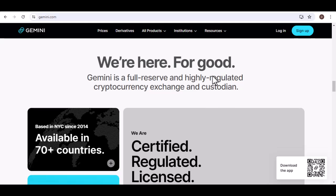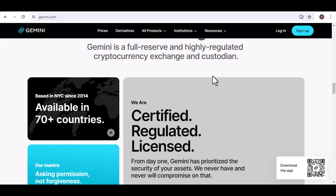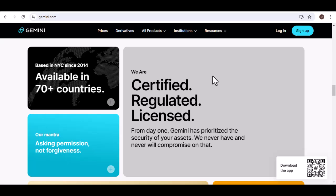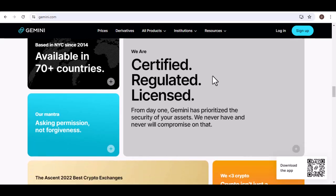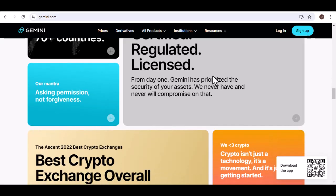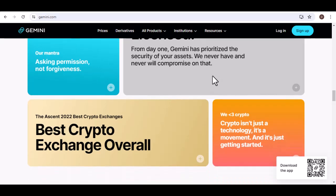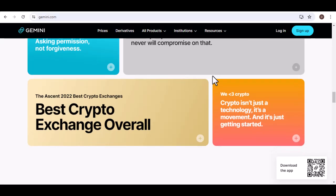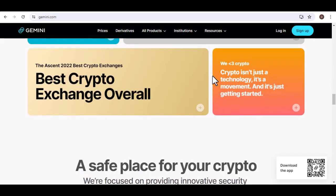Enter the withdrawal address — provide the Bitcoin address where you want to send your funds and double-check the address to avoid errors. Then specify the withdrawal amount, entering the amount of Bitcoin you wish to withdraw, ensuring it meets the minimum requirement. Finally, review the withdrawal details, including the address and amount, to confirm everything is correct.